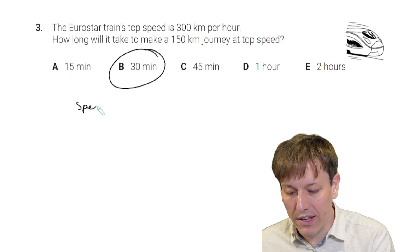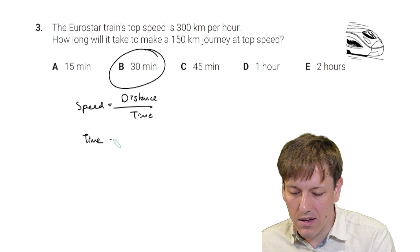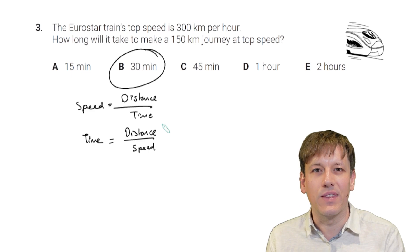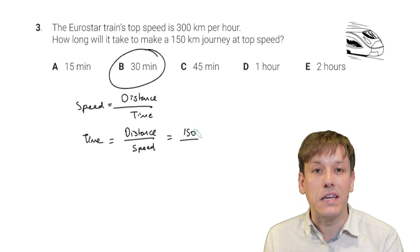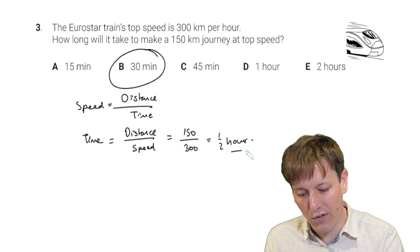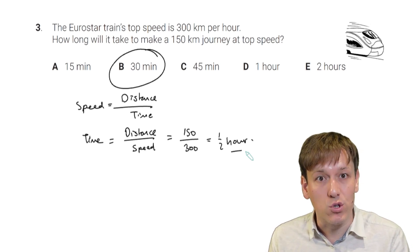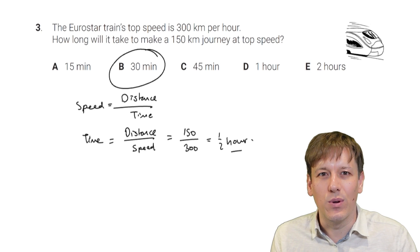If you wanted to, you could write the formula speed equals distance over time, rearranged to time equals distance over speed. The distance is 150 and the speed is 300, so 150 over 300 gives a half, which is 30 minutes. However, in challenge questions the key is to get through early questions as quickly as possible, so the first method of spotting the half is preferred.